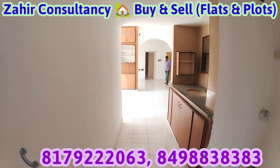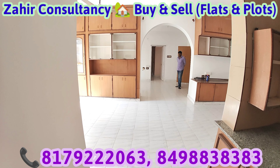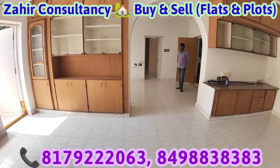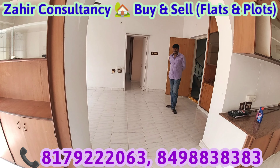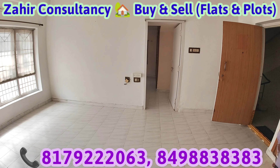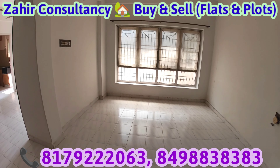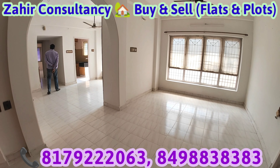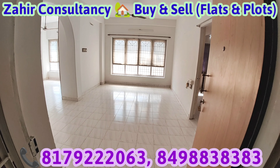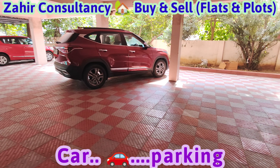For more information, please contact Zaire Consultancy. Visit our YouTube channel Zaire Consultancy. 1750 SFT flat, 22 years old, North Facing flat, ready to move. Three bedrooms and two bathrooms, four balconies and utilities. Second floor, cupboard work, car parking.